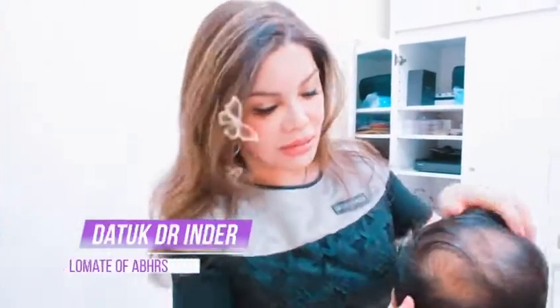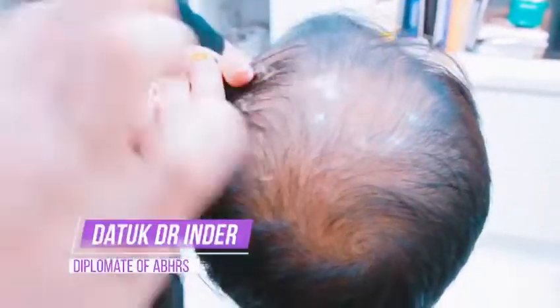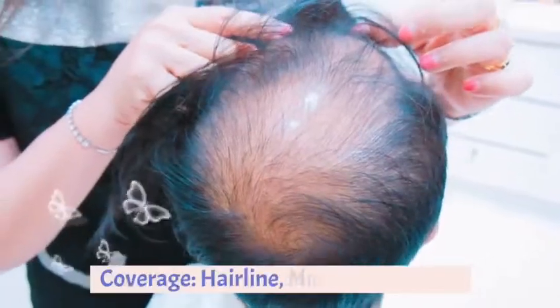Today my patient is about 30 years old. You can see he is a good donor. If you look at it, he has lost hair from the hairline.